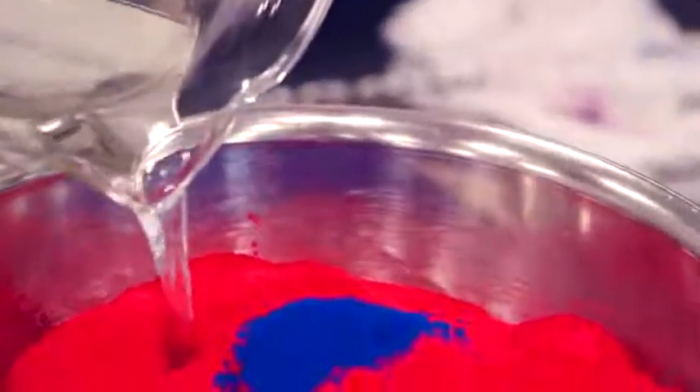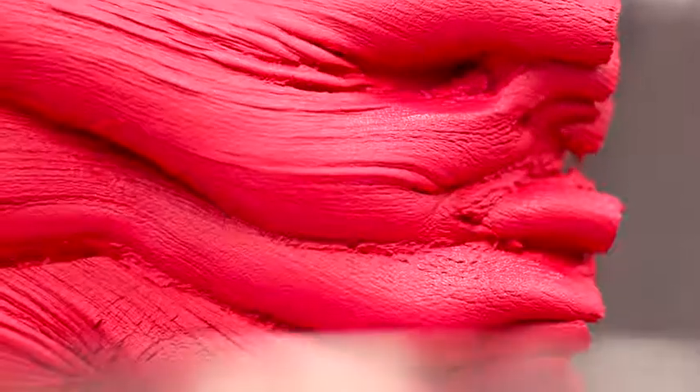This is where the magic happens. At this point it might look smooth, but it's far from ready. Into the roller it goes — nobody likes a gritty lip.